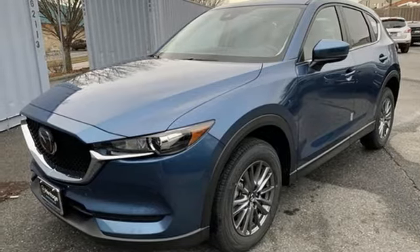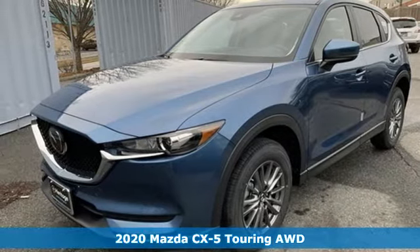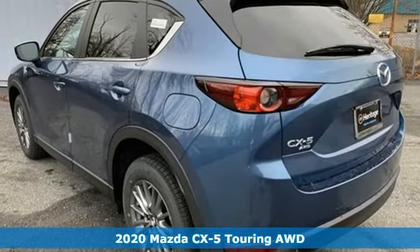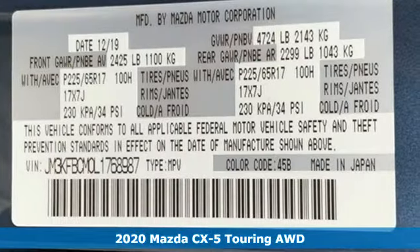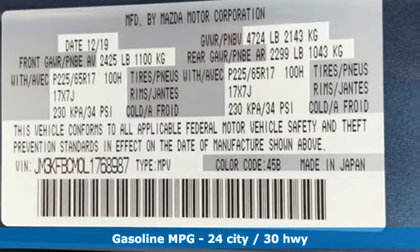It's a new 2020 Mazda CX-5, a compact SUV you can be proud of. This CX-5 handles like a sports car and looks as poised and powerful as a predatory animal on the hunt.